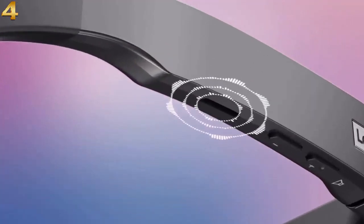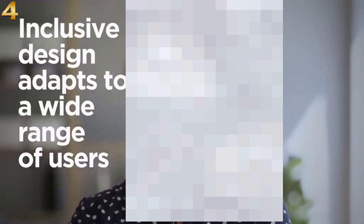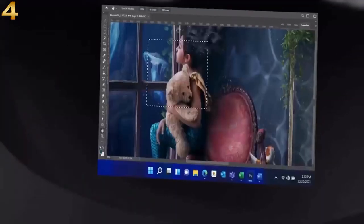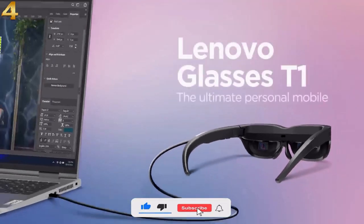Great sound quality with built-in hi-fi speakers. Its user-friendly features easily adapt to any head size or face type. Work smarter and securely on the go with your own private screen. Usher in a new perspective with Lenovo Glasses T1, your ultimate personal mobile display solution.